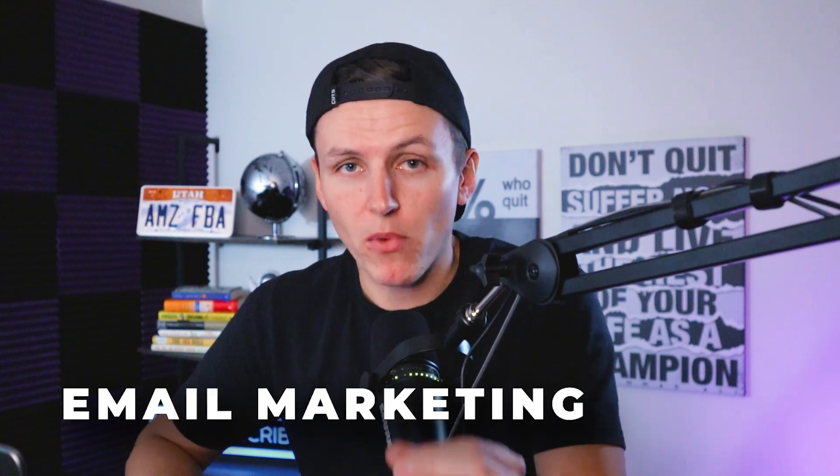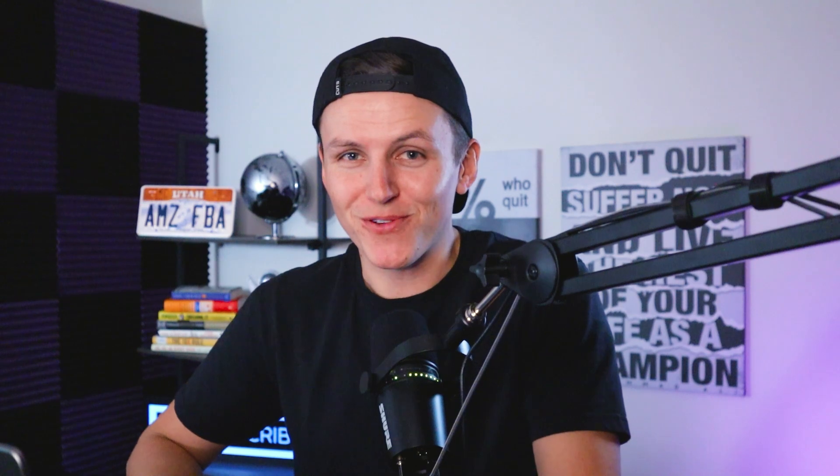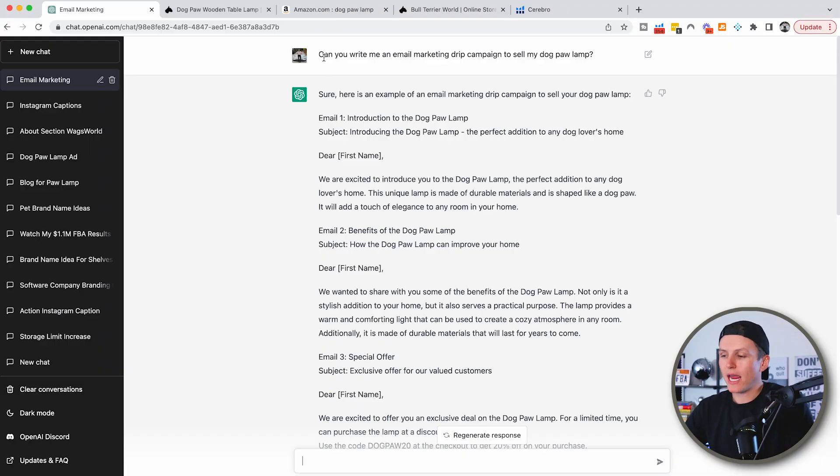The second use case is email marketing. Growing up, reading and writing was not my strong suit, but it doesn't matter because AI makes up for that weakness. You can have ChatGPT write you entire email sequences with a click of a few buttons. So what I did is I said, 'Can you write me an email marketing drip campaign to sell my dog paw lamp?'